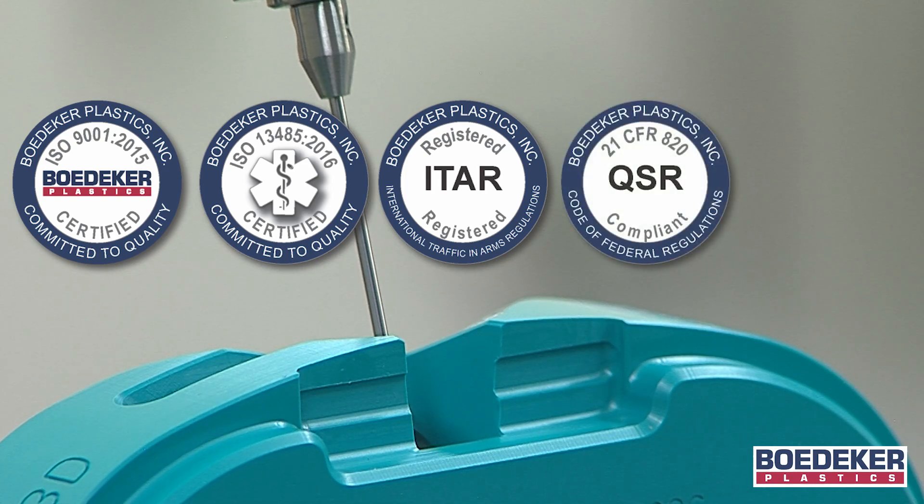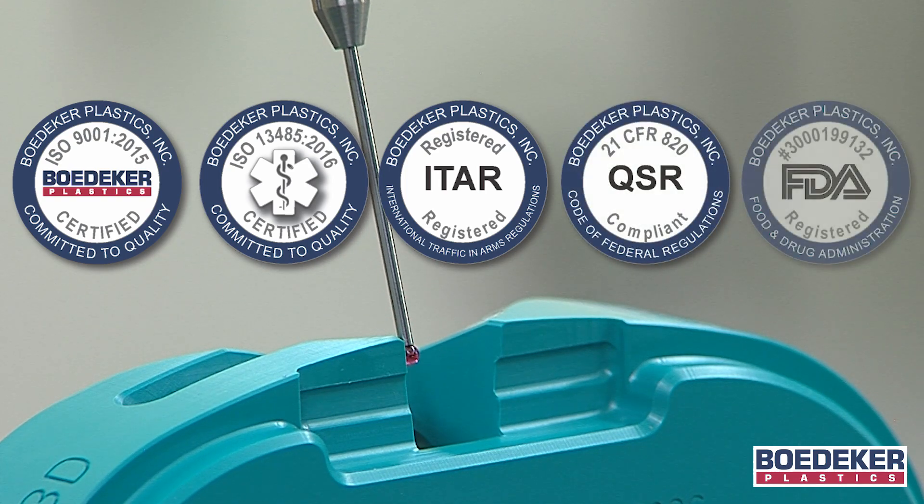We are ITAR registered, 21 CFR 820 compliant, and FDA registered.